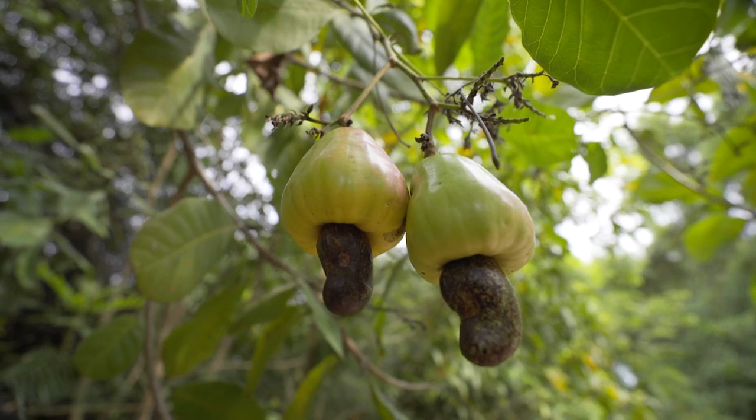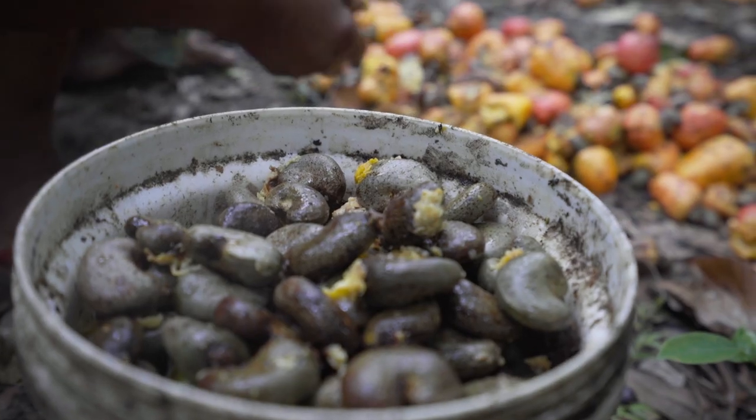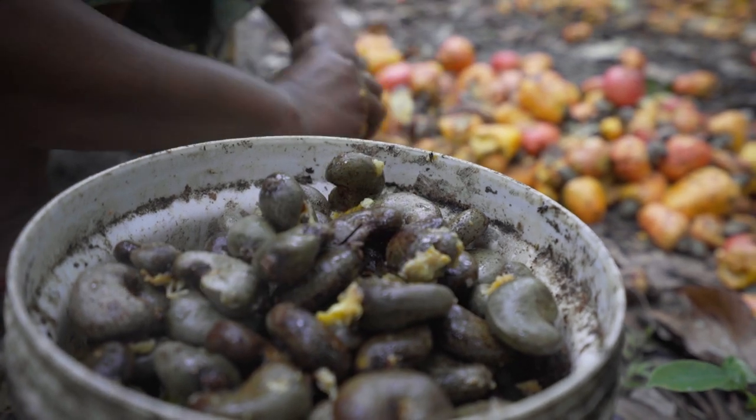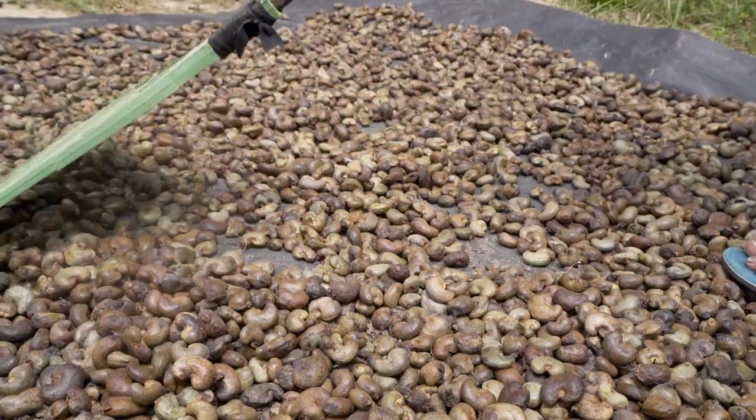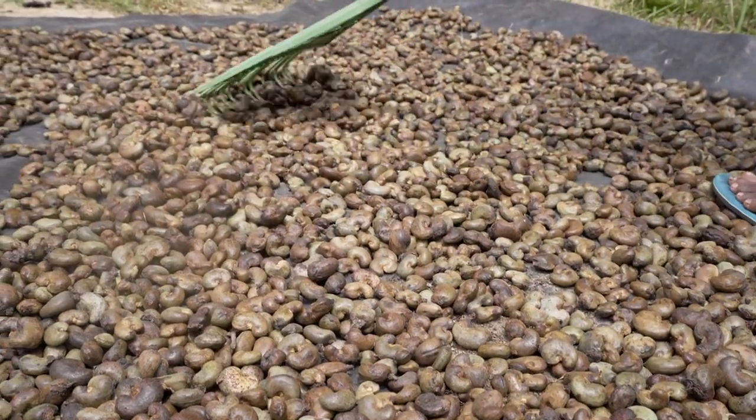Each fruit grows just one shelled nut, called a drupe, which workers separate by hand. The nuts must then dry under the sun to help draw out some of the shell's caustic liquid.